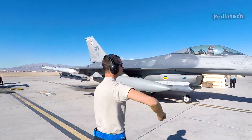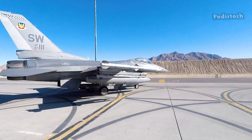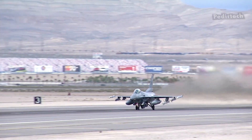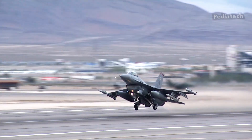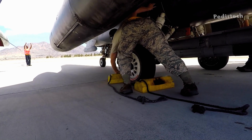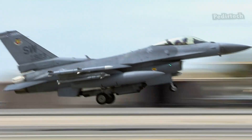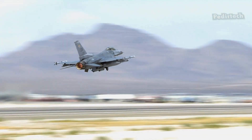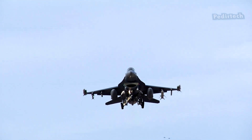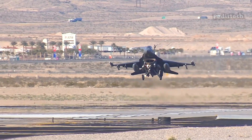This is because the F-16 was not designed for carrier-based operations. Instead, it was designed to operate from land-based airfields and has a tricycle landing gear configuration, which includes a nose gear and two main gear wheels. This allows it to land on a runway and provide sufficient stability while taxiing on the ground.